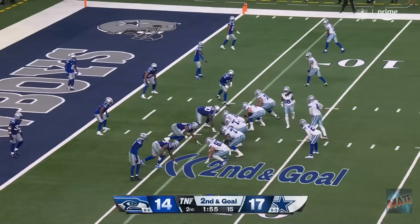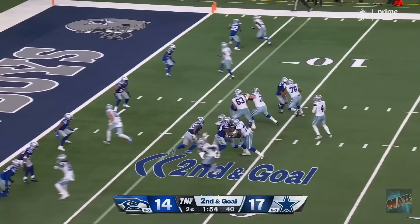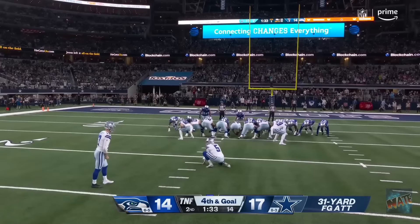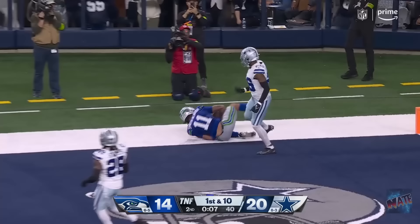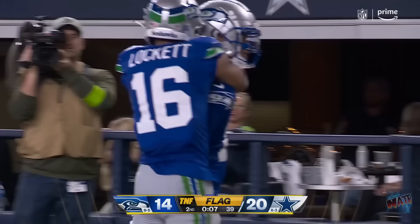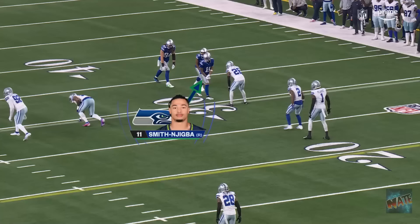First and goal! Charbonnet! He gets into the end zone! 75% completion percentage! And he almost gets sacked! And then the flag is thrown! Will make it! And he's got to get rid of it in a hurry! And throws that one to the end zone! And the catch is Smith and Jigba!